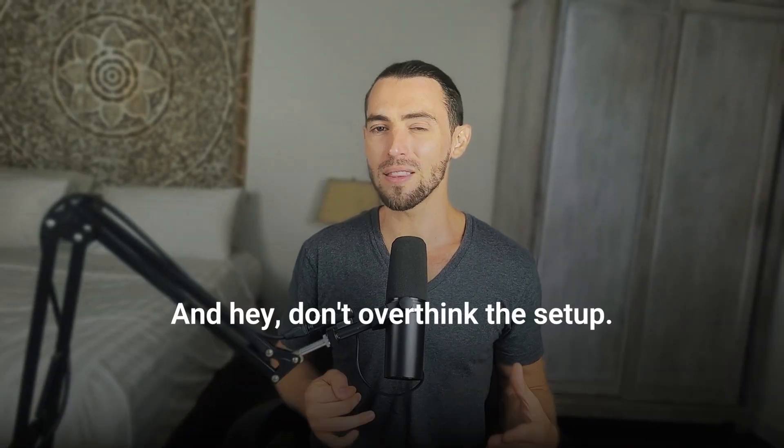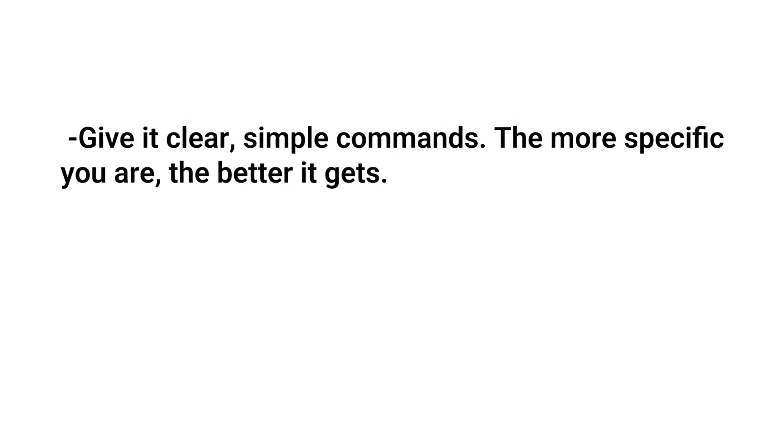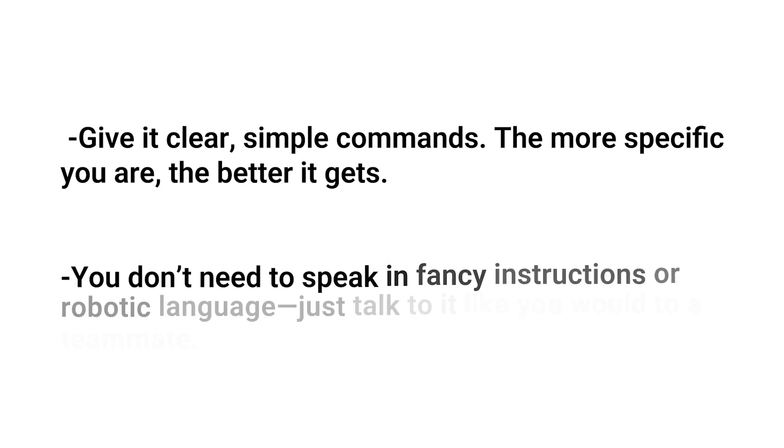Don't overthink the setup. All you really need is to keep ChatGPT open and listening while you're working. Give it clear, simple commands, and the more specific you are, the better it gets. You don't need to speak in fancy instructions or robotic language. Just talk to it like you would a teammate — a very fast, very helpful teammate who never takes a sick day. It's not flawless. There's still that one-hour daily limit, which can be kind of annoying if you're in the middle of a long work session. And yeah, sometimes it totally misunderstands what you're saying, especially if you're using weird industry jargon or talking really fast like you just slammed a double espresso.